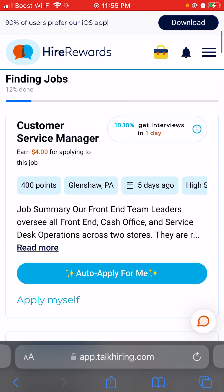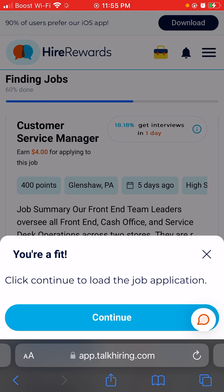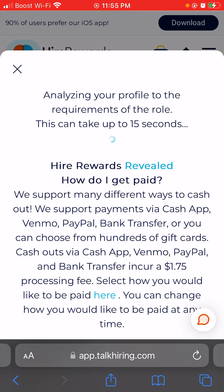Once we find some jobs, when it says 'Auto Apply for Me,' you click that. It says it will analyze your profile against the requirements of the role — this can take up to fifteen seconds. Then it asks if you want to apply for yourself; you click 'Apply for Myself,' which takes you directly to the job's website where you'll need to create an account to complete the application.